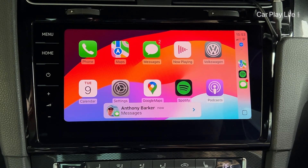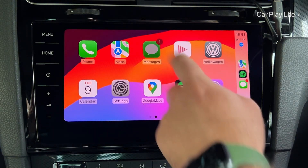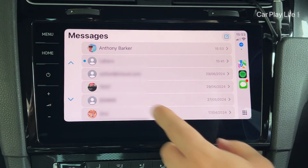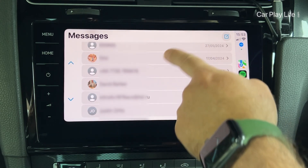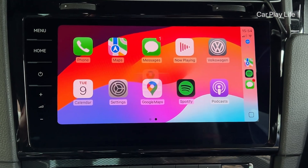Receiving a text message will now also display a contact's profile pic alongside their name in the message pop-up. Diving into the CarPlay messages app, you'll see there's now a profile pic alongside the contact's name. If a contact doesn't have an image assigned, a generic avatar icon will be used, or if they have a full name, their initials will be displayed in this area.